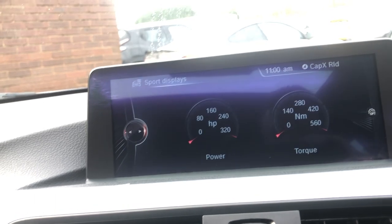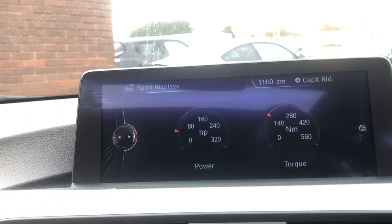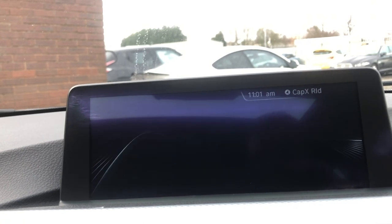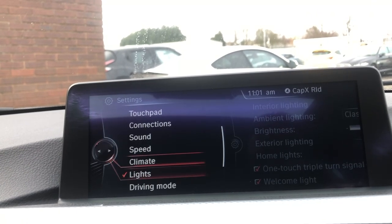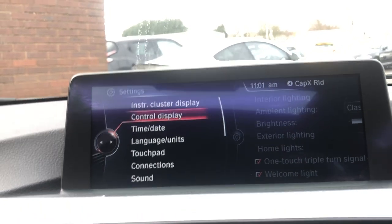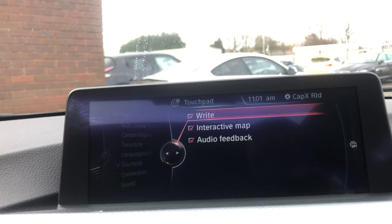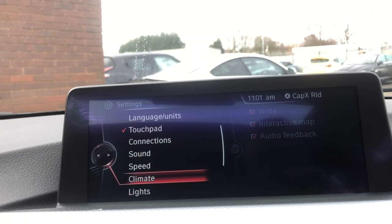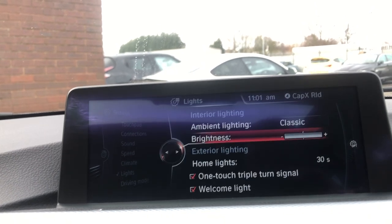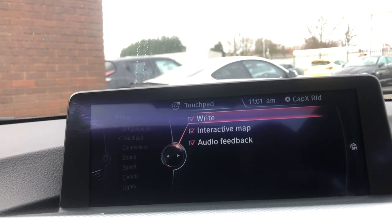Moving down, you can go to sports displays, which brings up a very accurate, very responsive horsepower and newton metres of torque meter. You can see as soon as you put your foot down on the accelerator it matches on there. Scrolling down, you've got settings where you can change your touchpad, instrument cluster display, and control display. You've also got time and date and all other different options — lighting modes, brightness change, and so on.